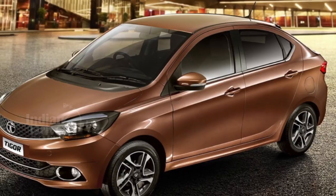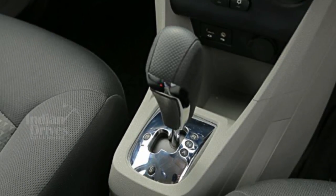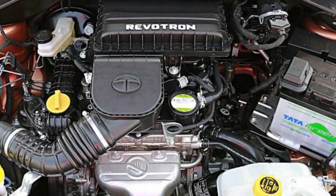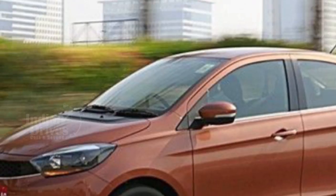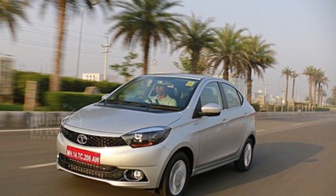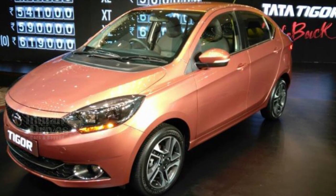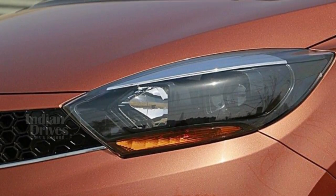Tata has added the automated manual transmission option to its popular compact sedan, the Tigor. The 5-speed AMT gearbox is only available with the 1.2-litre Revitron petrol engine in top spec trims, the XTA and XZA. The petrol motor offers 85 PS of power at 6,000 rpm and a peak torque of 114 Nm at 3,500 rpm. The Tata Tigor XTA has been priced at Rs 5.75 lakh.